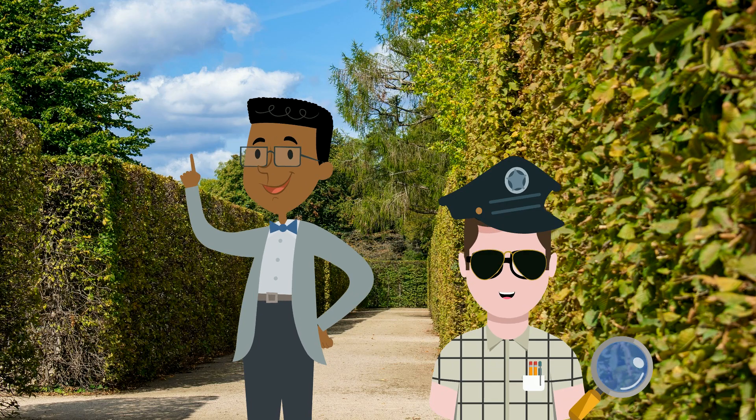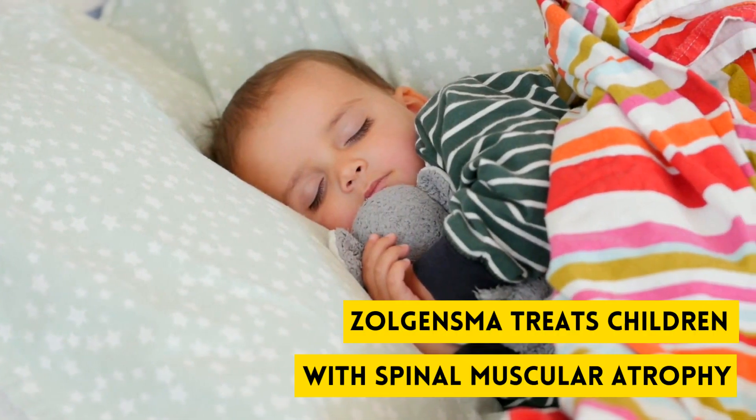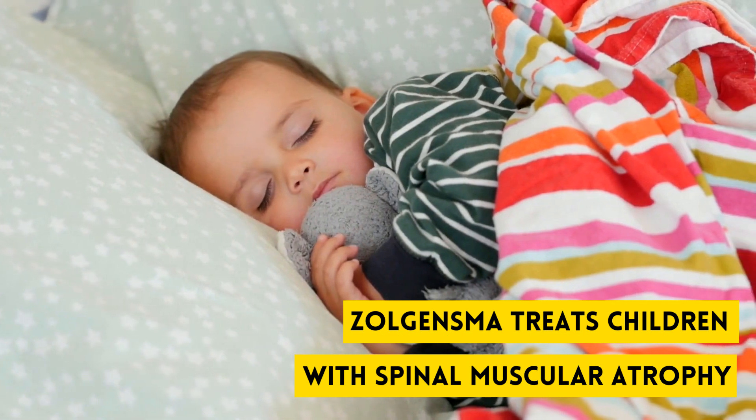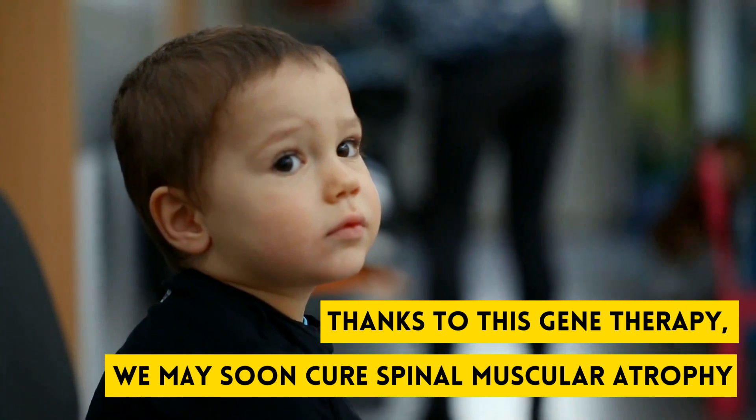Are there any gene therapies available now? Zolgensma treats kids with spinal muscular atrophy. These kids rarely live to become adults. But now, thanks to this gene therapy, this disease may soon be curable.